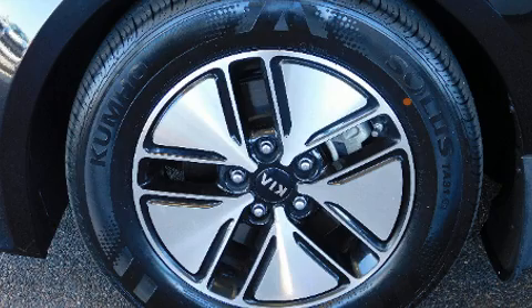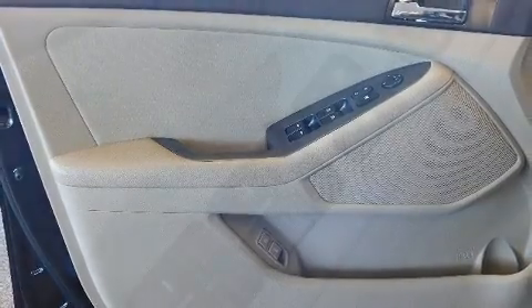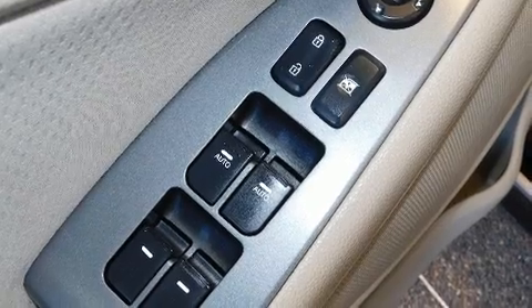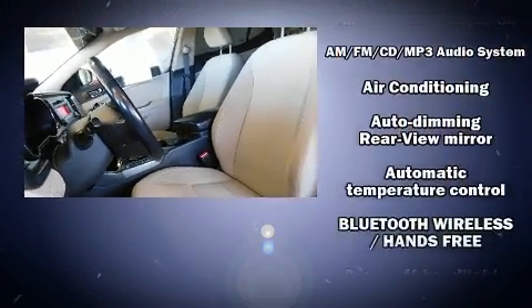Kia paid particular attention to efficiency and practicality with the following features: one-touch window functionality, a tachometer, variably intermittent wipers, heated door mirrors, remote keyless entry, and air conditioning.